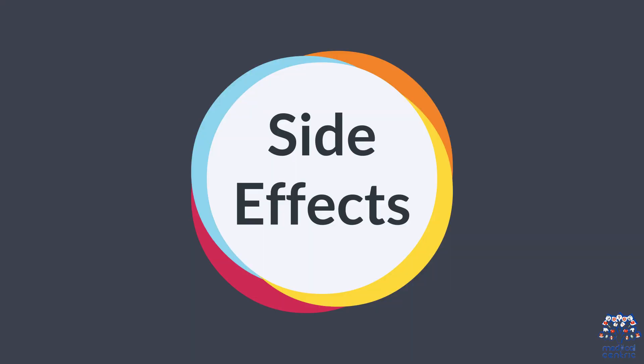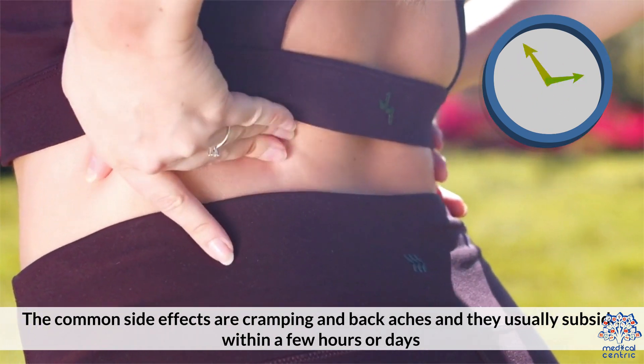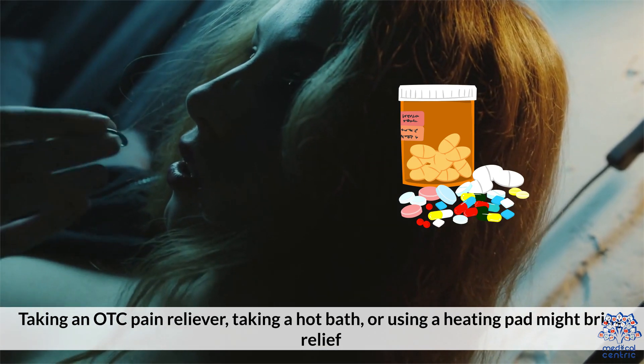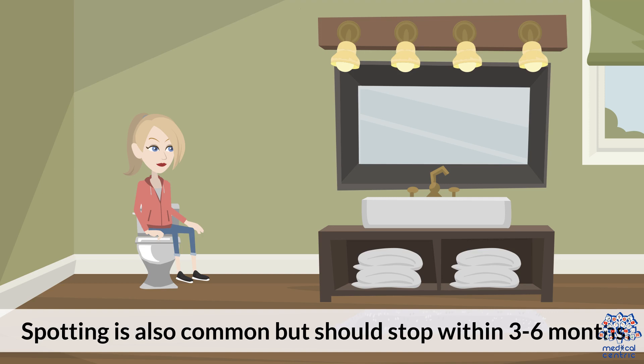Side effects: The common side effects are cramping and backaches, and they usually subside within a few hours or days. Taking an over-the-counter pain reliever, taking a hot bath, or using a heating pad might bring some relief. Spotting is also common, but should stop within three to six months.